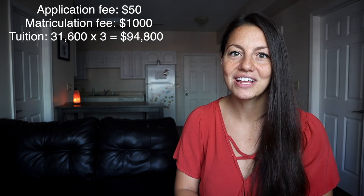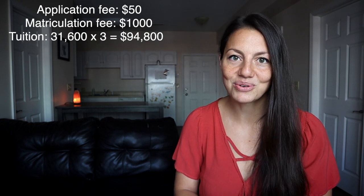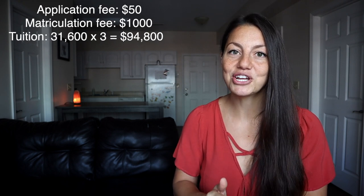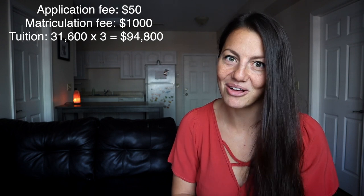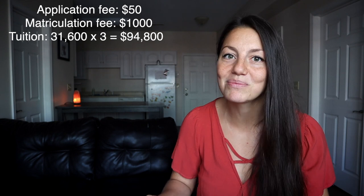After paying my matriculation fee, I had to pay my first year of tuition, which was $31,600. And I paid that every year in May for three years. So total for tuition, I paid $94,800. That was just for tuition — just to be able to go to school.